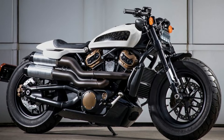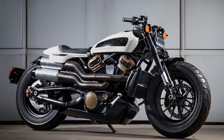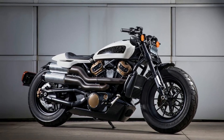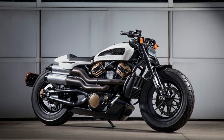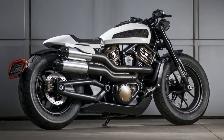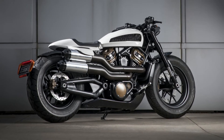The third motorcycle is the Custom 1250, and it's the most traditional-looking Harley in the lineup. This motorcycle has clear inspiration from the recently updated Street Bob, and features the same 1250cc double overhead cam liquid-cooled V-Twin engine from the Pan America Adventure Tourer. The motorcycle seems to be aimed at those who want a traditional Harley but with some modern touches. With big balloon tires and a low-slung stance, the Custom 1250 is unmistakably Harley.